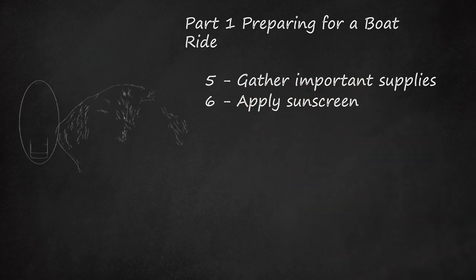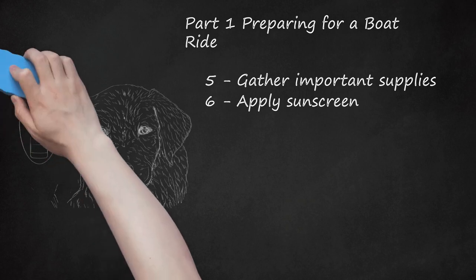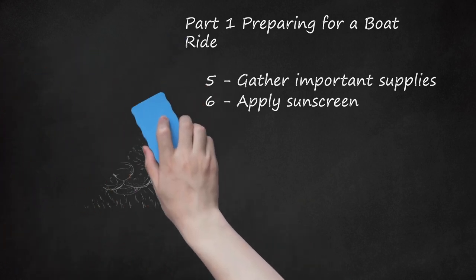Apply sunscreen. Water is not the only hazard your dog will face on a boating trip. Dogs can easily get sunburned if they are out in the sun too long. To avoid this, apply sunscreen on the areas of exposed skin on your dog, following the directions on the packaging. Buy special sunscreen for your pet at a pet supply store. Pet sunscreens don't have PABA or zinc in them, as these can be harmful if ingested. Sunscreen should be applied to your dog's belly and inner thighs, as well as its nose, ears, and any bald spots or exposed areas of skin.